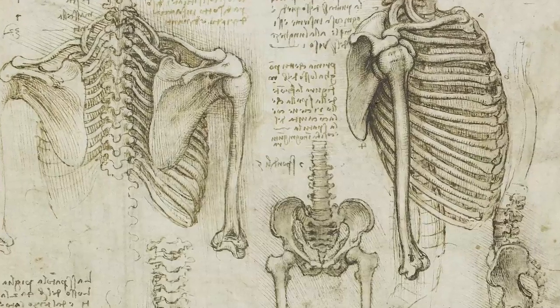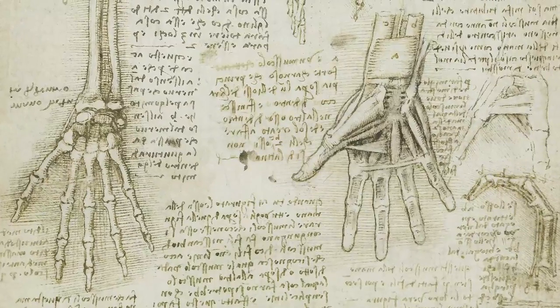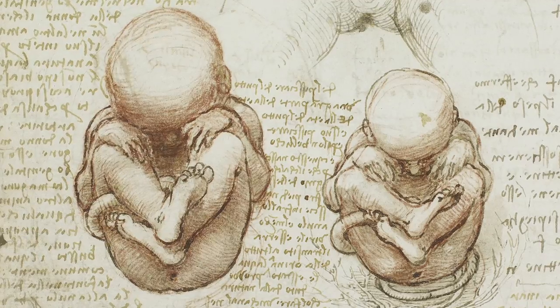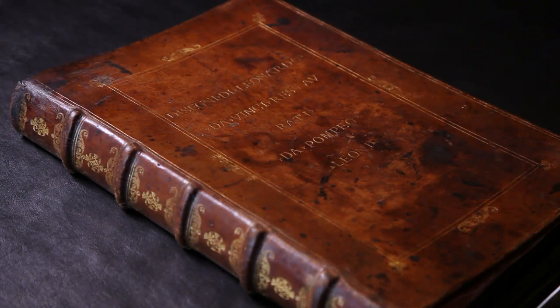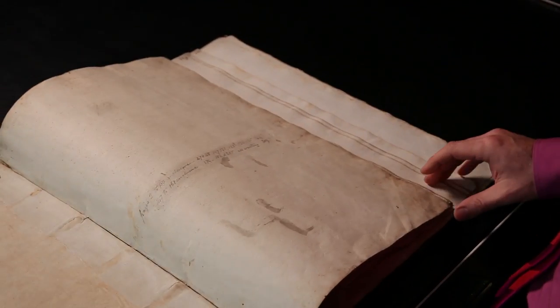In sheet after sheet, Leonardo drew structures that were not to be described again for centuries. But Leonardo's perfectionism, and simple bad luck, meant that he never completed his studies. After his death, all his anatomical papers were bound together in this album, which entered the Royal Collection in the 17th century. And they were finally published and understood only in the 20th century.